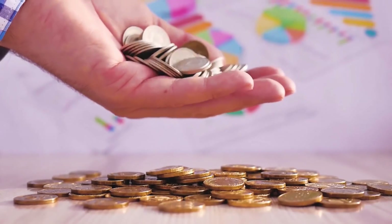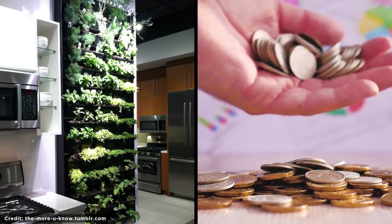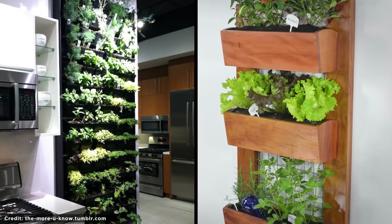Vertical Herb Garden. Do you want more greenery in your home and to save money on your shopping? Just build a vertical herb garden in your kitchen. You get to cook with fresh ingredients that you can literally pick straight from the shelf.